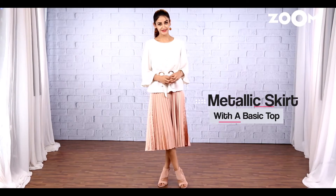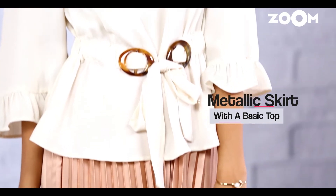I'm wearing a flowy pleated metallic skirt with a plain white top and a really lovely pair of block heels. I think this look is perfect for a simple date night.